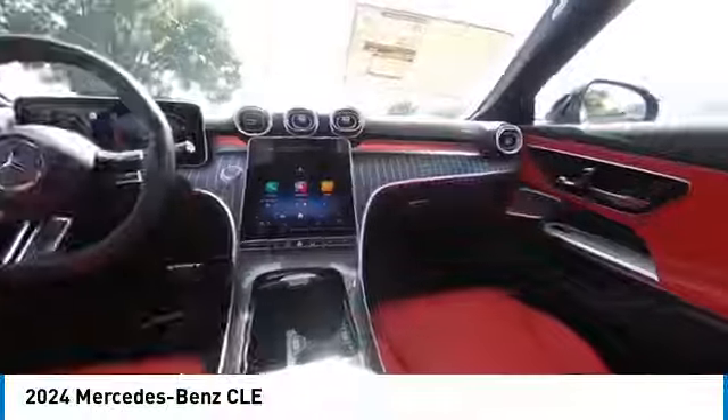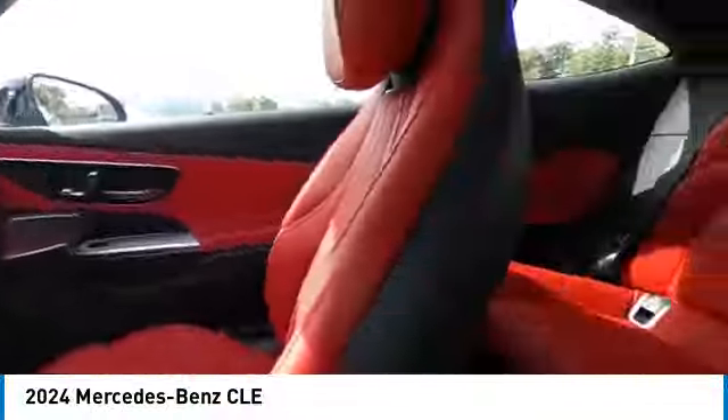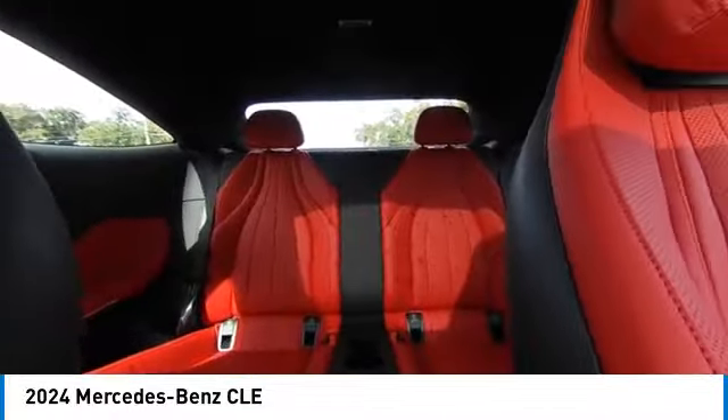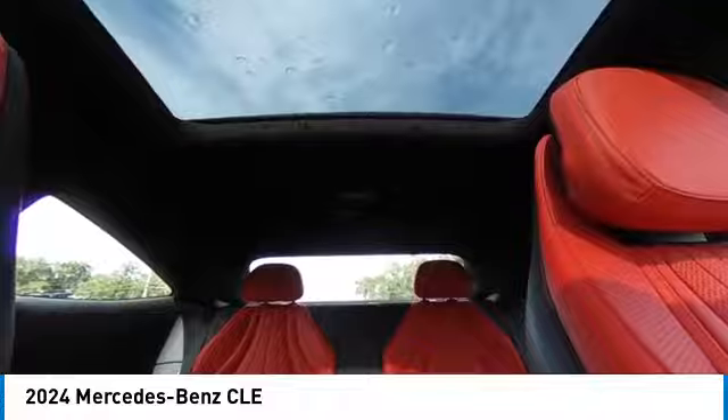Rear fog light, integrated turn signal mirrors, speed control, four wheel disc brakes. Drive away with a great deal on this vehicle. Call or stop in today.